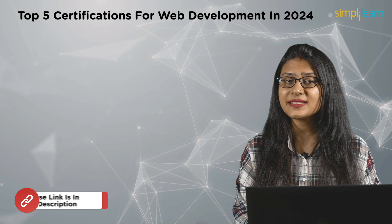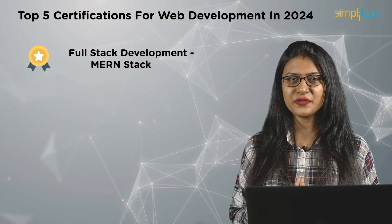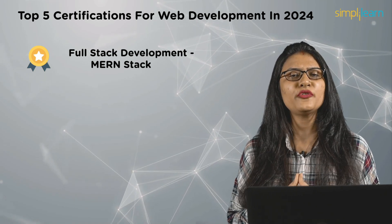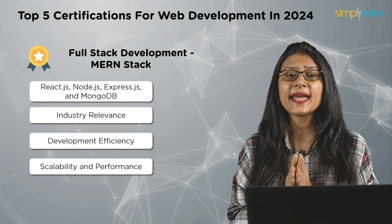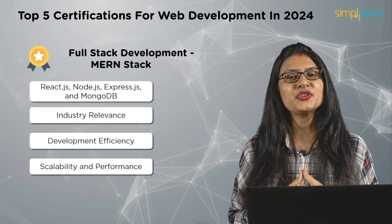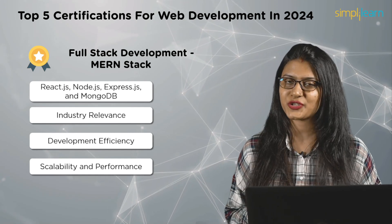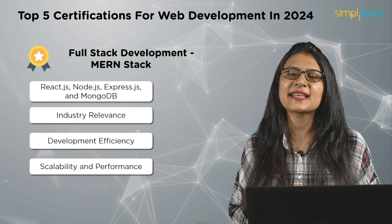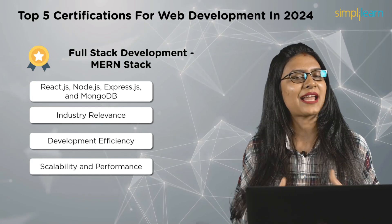Second on the list is the Full Stack Development MERN Stack certification. A MERN Stack certification is pivotal for web developers — it validates proficiency in full stack development, encompassing ReactJS, NodeJS, ExpressJS, and MongoDB. This certification ensures industry relevance, efficiency in development, and versatility in career opportunities. With a focus on scalability and performance, a MERN Stack certification signifies a commitment to innovation in the dynamic web development landscape.